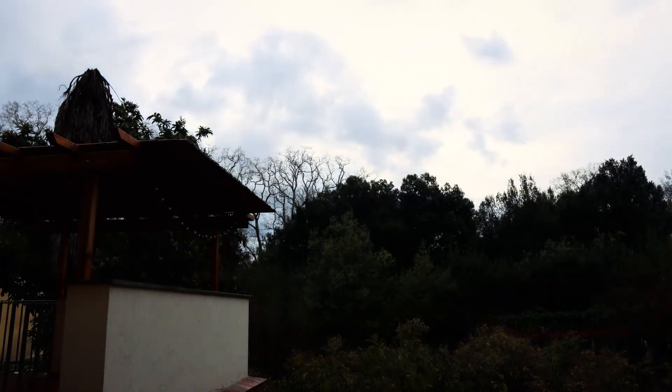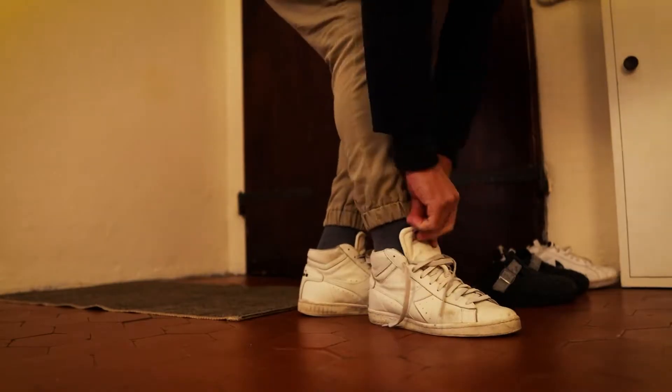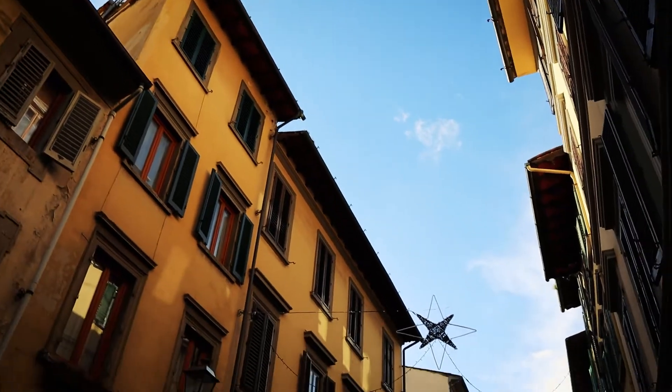I'm going to take you all around Florence and we're gonna explore. I think it's gonna rain today. It's a special treat because look at this — some blue skies up there. We're heading into the center of town because I want to see the Christmas tree they put up here. They lit it up the other night.